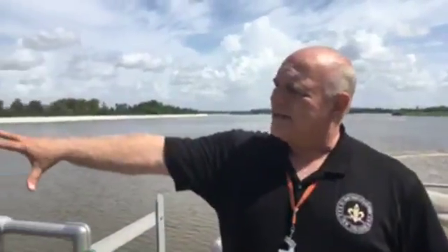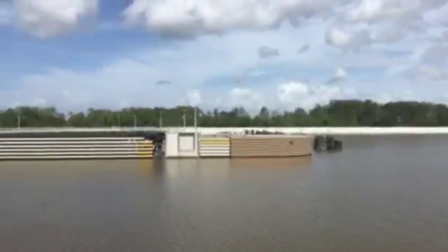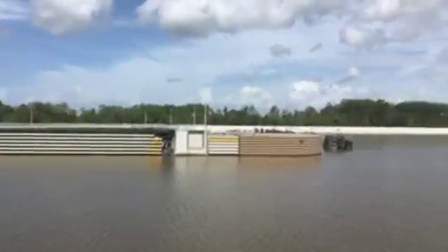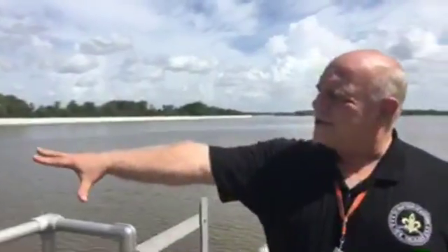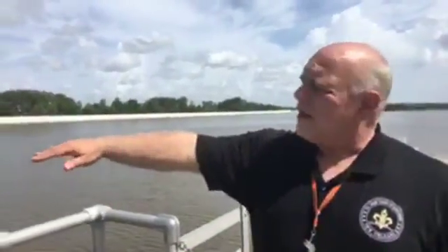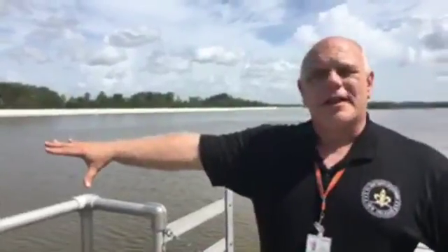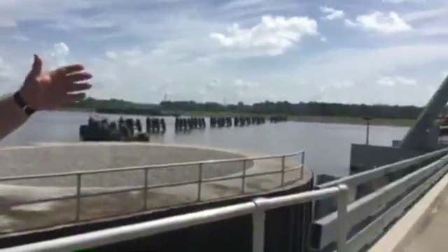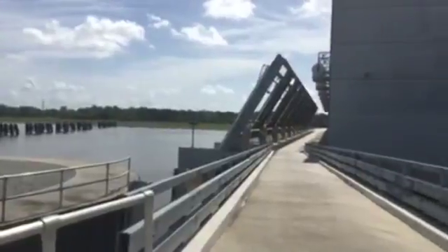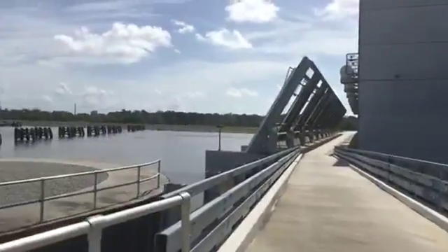What the West Closure Complex does here is block storm surge from being able to go into the Jefferson, Orleans, and Plaquemines Parish area. We close these sector gates here. These sector gates are 225 feet wide — the largest sector gate in the United States. And to your right, my left, is the world's largest drainage pump station of its kind, and it pumps 19,140 cubic feet per second.